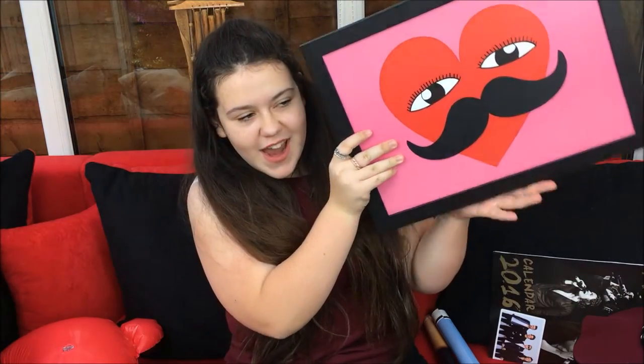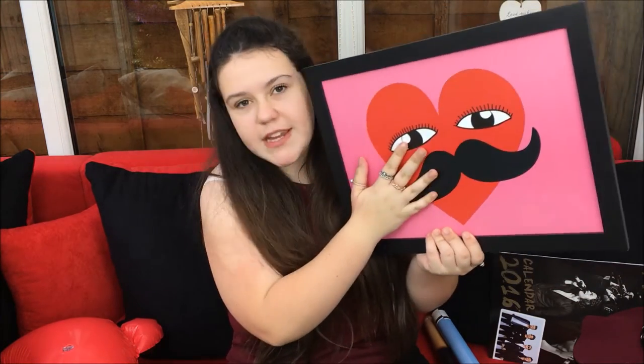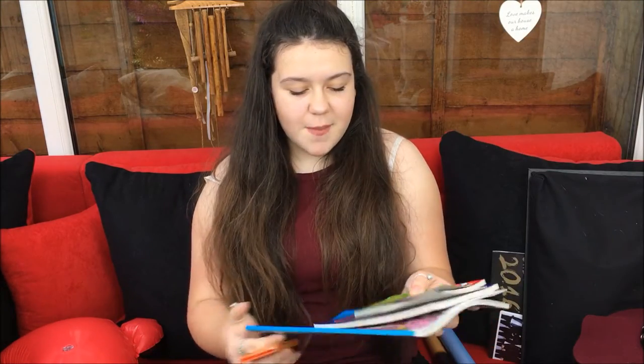Dad also got me two posters - if you want to see what these posters are, it's like a front cover of a One Direction thing, so go and watch my Christmas vlog which should be up. He also got me a One Direction calendar, and he got me this laptop tray. I'd been wanting a laptop tray so my laptop stops overheating when it's on me.